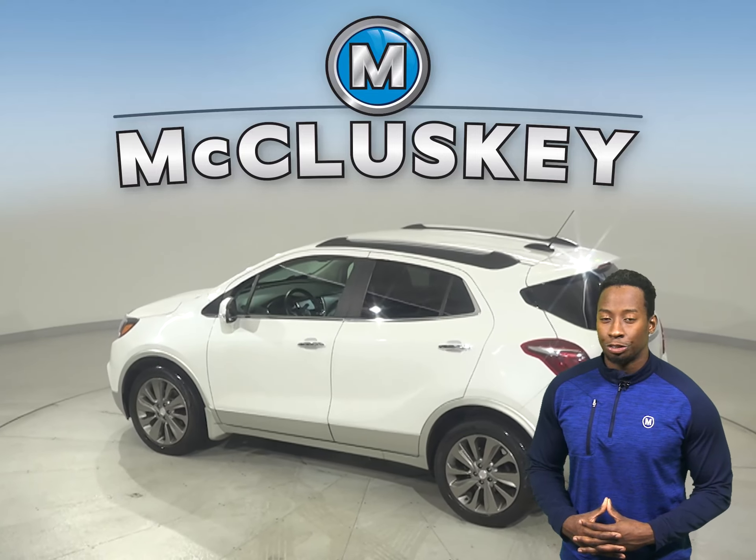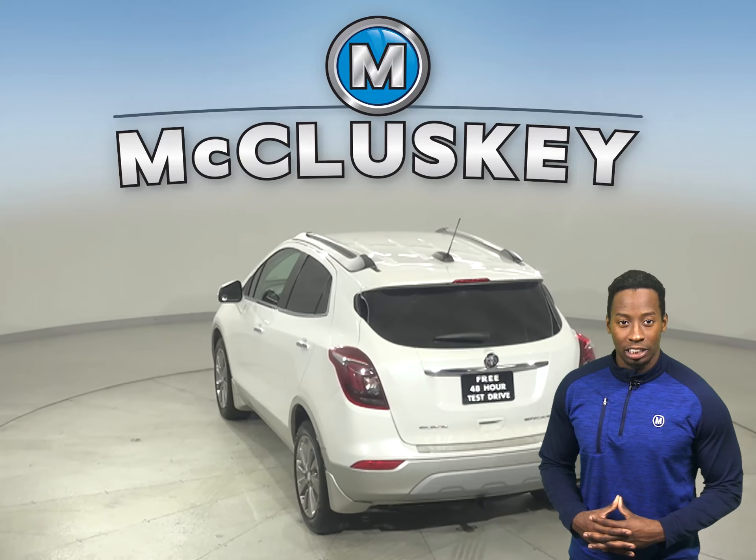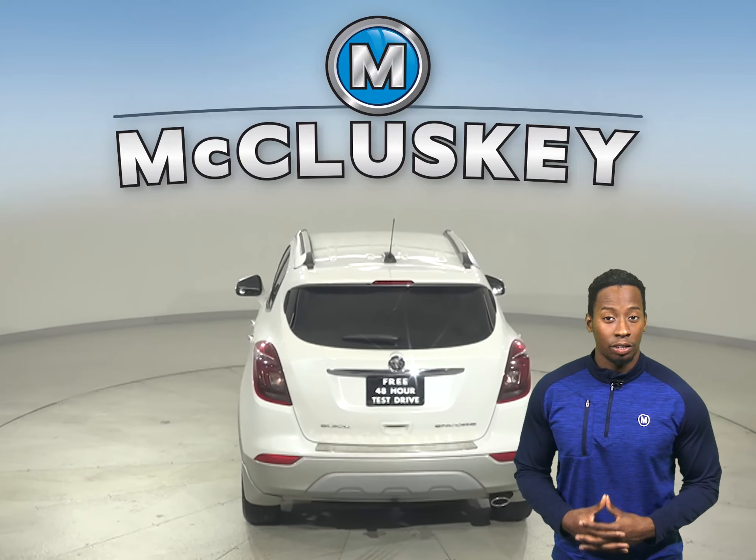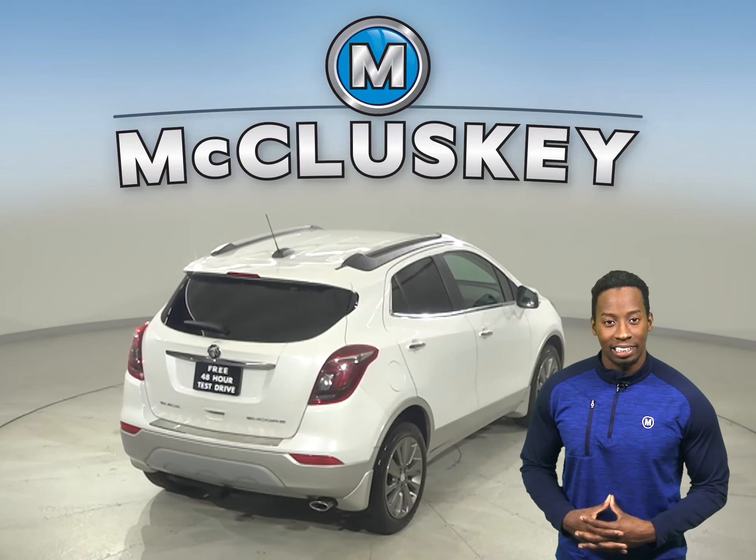This Buick Encore also has a lane departure warning system, a hands-free Bluetooth integration system and blind spot monitoring. This Encore has a quiet interior, excellent crash test scores and a long list of tech and safety features.